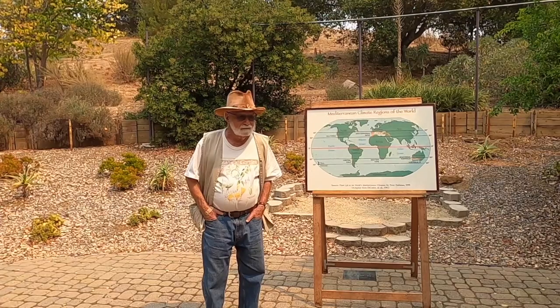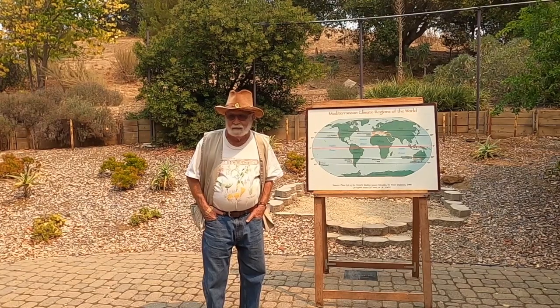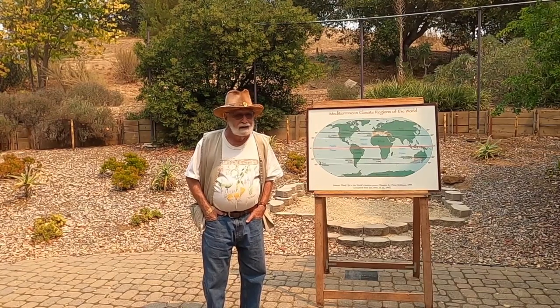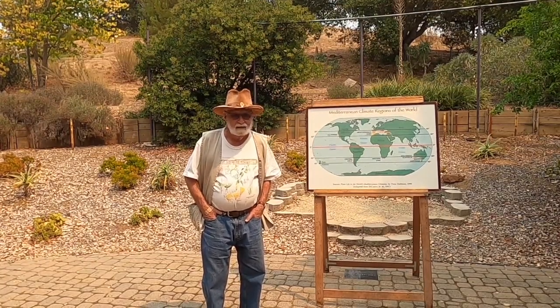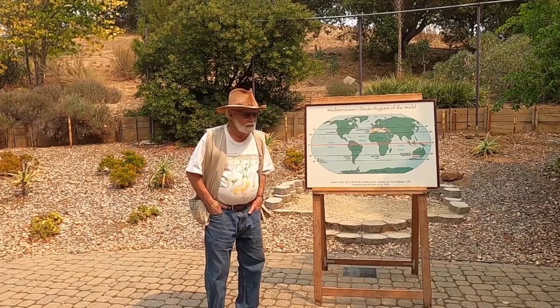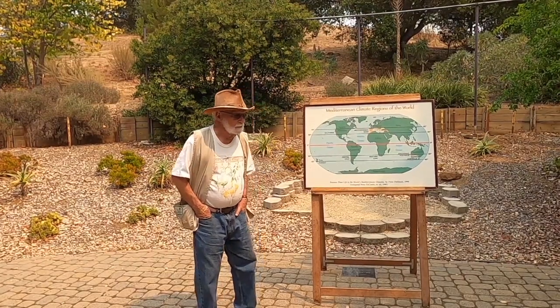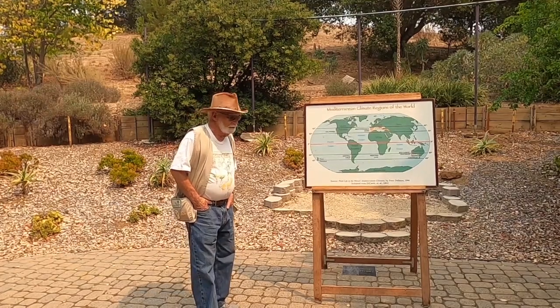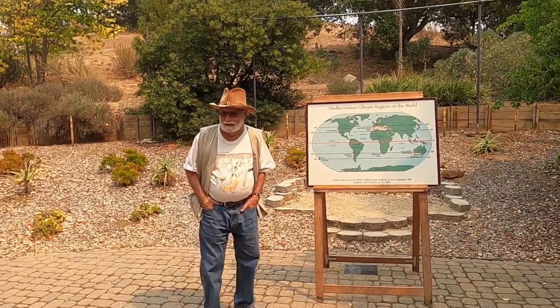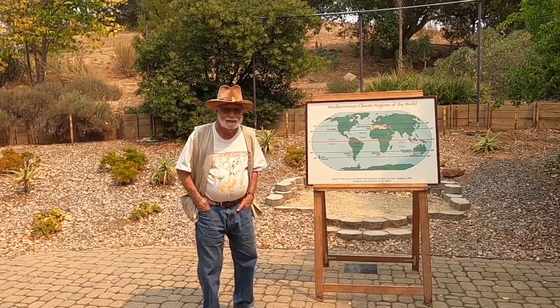She got some people together, worked out an idea, and incorporated it as a nonprofit in 1991. That's when my wife and I heard about it and joined. So I've been involved since 1991. And I've always wanted to be a docent in a botanical garden, so now we have a botanical garden to be a docent in.